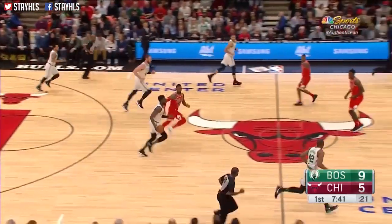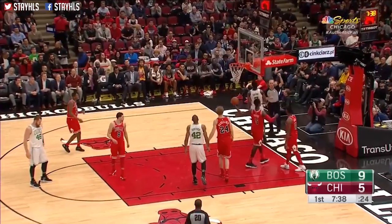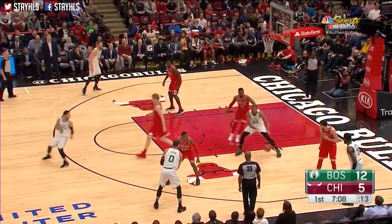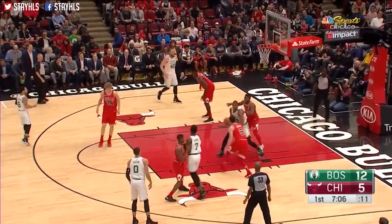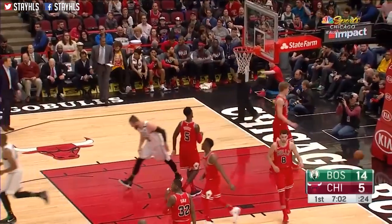Brown able to pluck it out of the air. Brown drives, the layup, good. Anaphala rates right along the baseline. Inside to Horford. Horford backs, shoots, misses.